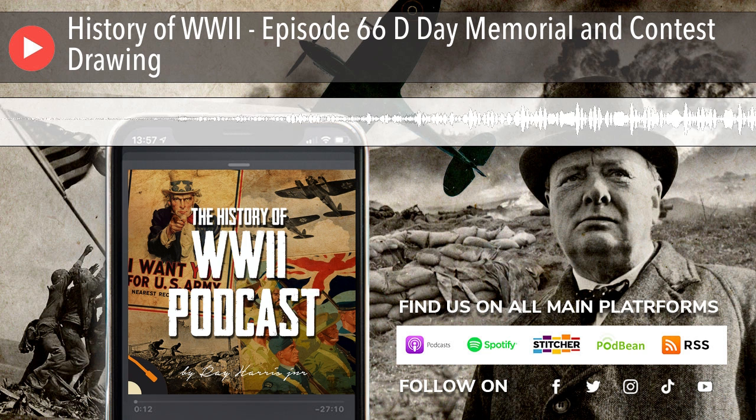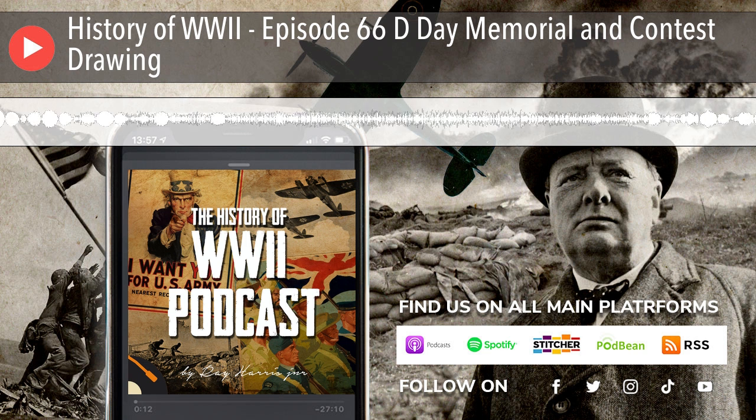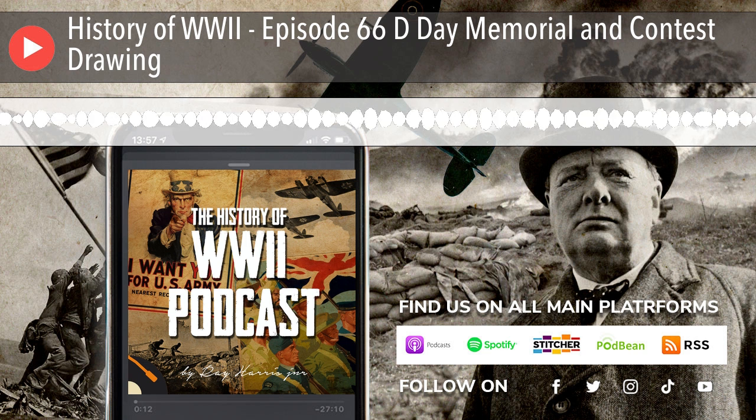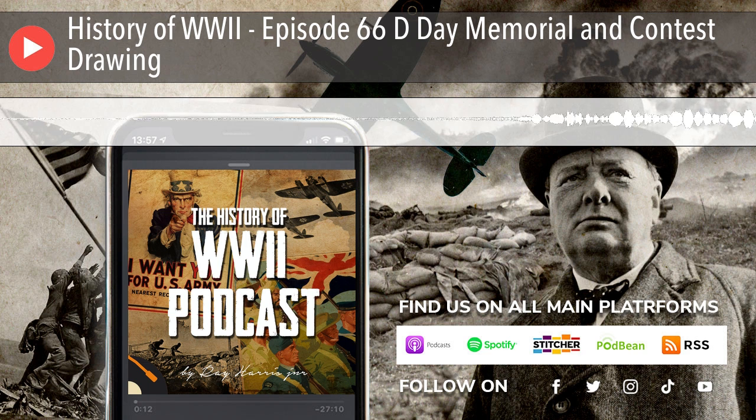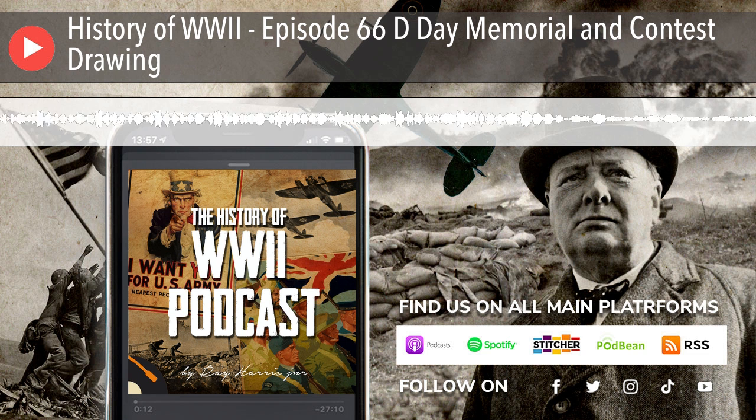A few months ago, I visited the National D-Day Memorial and wanted to share my experience with you. As you'll see from the photos, it was a perfect day. The leaves were at their fall peak, and the monument was a fitting tribute, as much as any monument can be, to those who gave their last full measure. When you leave the D-Day Memorial, two things will be etched in your mind: the words valor, fidelity, and sacrifice, and the beauty of the Blue Ridge Mountains.